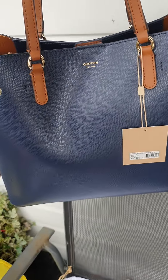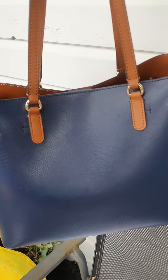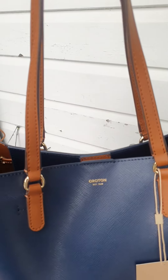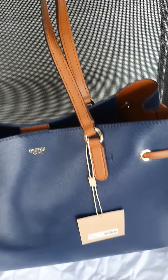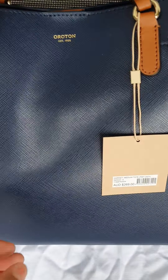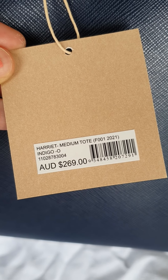I really like the color combination of navy blue and brown. This brand is called Orton, and the name for your reference is medium tote bag.